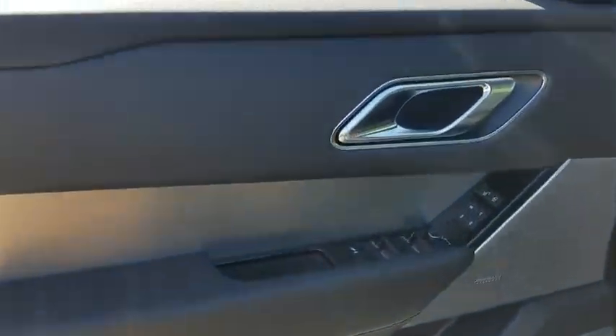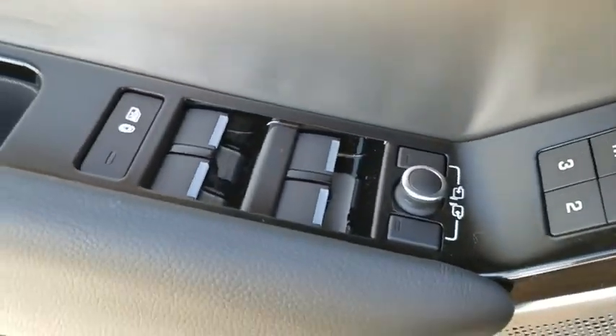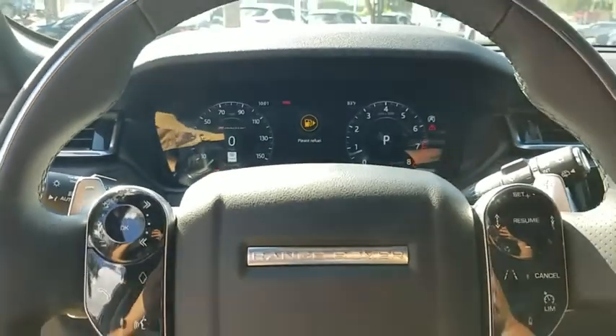Navigation system, power passenger seat, power lift gate, traction control, dual airbags, power steering, four-wheel disc brakes, universal garage door opener, active suspension system, compass.